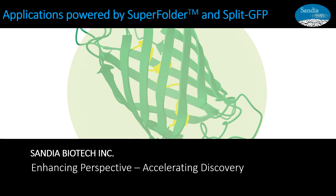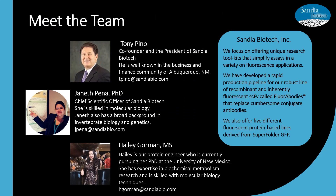Welcome to our webinar to learn about all the applications that are facilitated by our super folder and split GFP technologies. My name is Janet Pena and I am your presenter for today, and I would like you to meet the team. I'm the Chief Scientific Officer at Sandia Biotech, and the team that you see on this screen is the driving force for Sandia at this time.